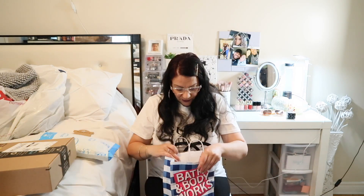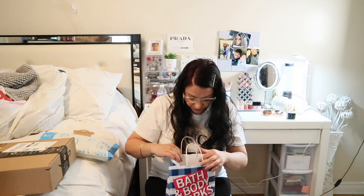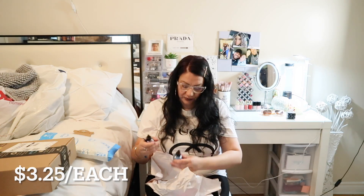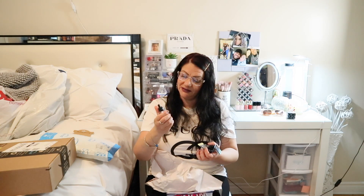Again from Bath and Body Works I got wallflower refills. I had a coupon in the bag. I got Black Cherry Seltzer, Hibiscus Waterfalls — fresh and relaxing — Fiji White Sands — also fresh and relaxing — and Champagne Toast, which is one of my favorite smells and I think everyone loves it.